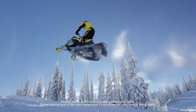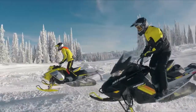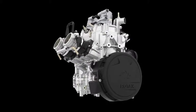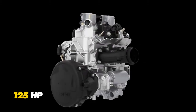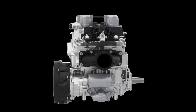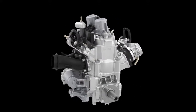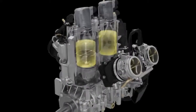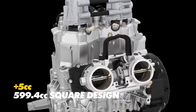Introducing the latest in BRP Rotax engine innovation, the new 600R E-TEC Twin Two-Stroke. The 600R E-TEC brings the total power output up to a tantalizing 125 horsepower. The completely redesigned power plant utilizes square design principles of equal cylinder bore and stroke, creating a 5cc increase over the previous 600 HO E-TEC for a total of 599cc displacement.